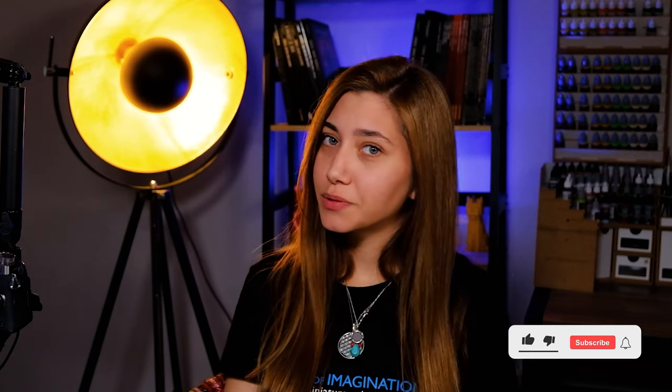So this is it from this project, guys. I hope you liked the video. If you liked it, don't forget to smash the like button and let us know in the comment section what you think about it. See you on the next one. Bye-bye.